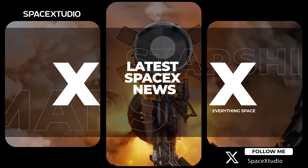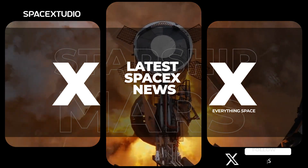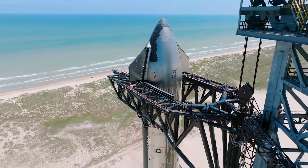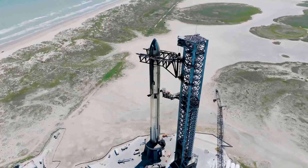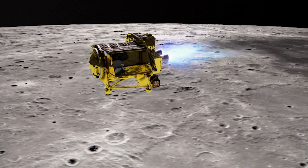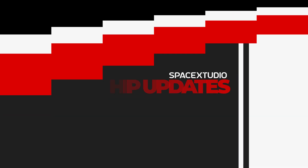Hi everyone, and welcome back to another short video. Today we're going to be talking about some recent news about SpaceX's Starship launch date, the FAA license, Starship S26, the HLS mock-up, and JAXA's SLIM mission.